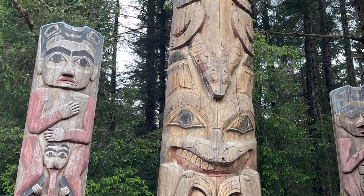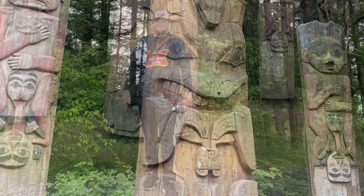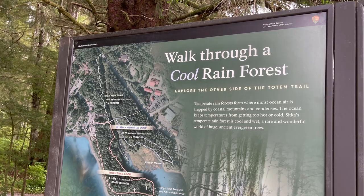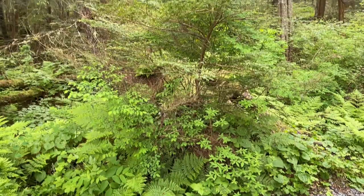The first stop we enjoyed was the Sitka National Historic Park — the oldest park in Alaska, covering 113 acres right outside Sitka. They have over 20 hand-carved totem poles scattered around the nature trails and a visitor center with information about the park. The totem pole is the main attraction. There are so many views with unique trees and meadows — it's just so beautiful.